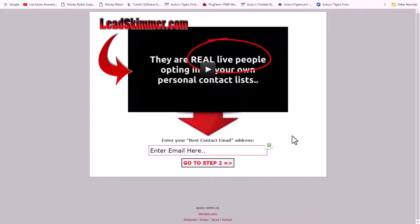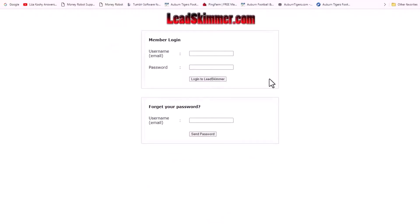Today we're going to talk about does it really work. The first thing I'm going to do is go into the back office and show you my results. Let's go ahead and log in so I can show you what's going on.